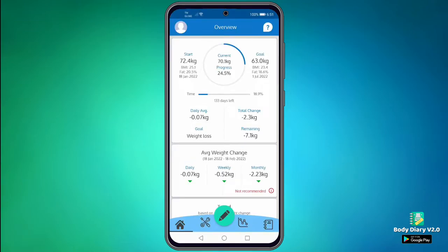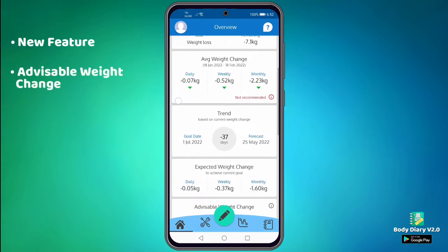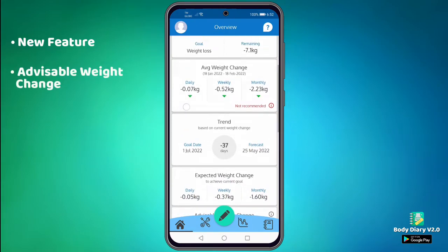Hello again, everyone. Today, we're going to be talking about another new feature in the Buddy Diary app. That feature is the advisable weight change, which can be found in the overview screen.